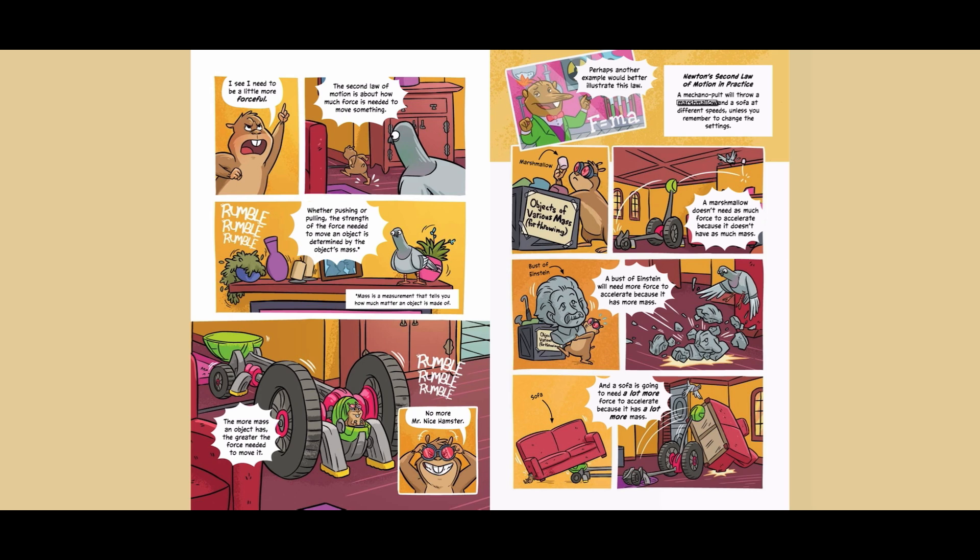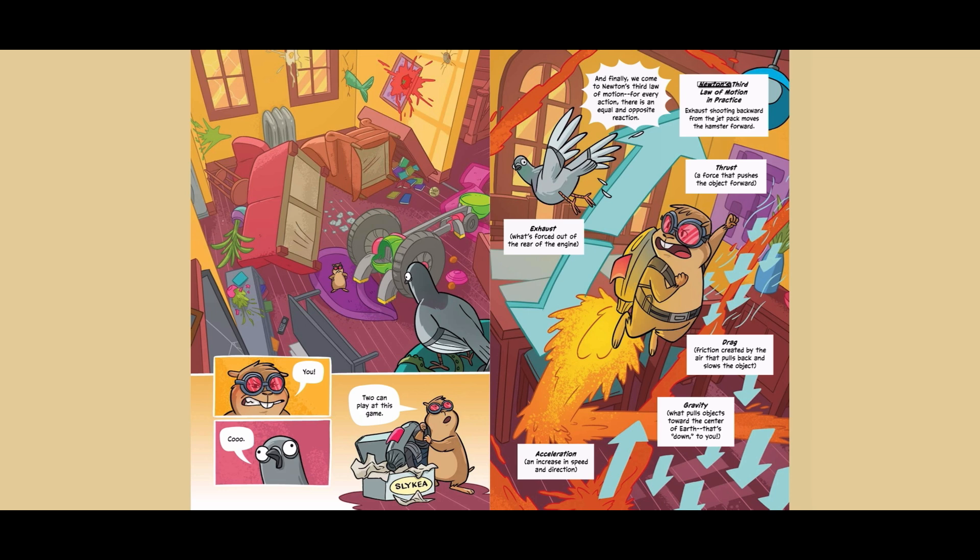And finally, we come to Newton's third law of motion. For every action, there is an equal and opposite reaction. Newton's third law of motion in practice: exhaust shooting backward from the jetpack moves the hamster forward. Exhaust is what's forced out of the rear of the engine. Thrust is a force that pushes the object forward. Drag is friction created by the air that pulls back and slows the object. Gravity is what pulls objects toward the center of Earth.